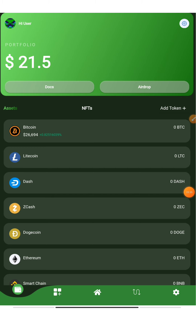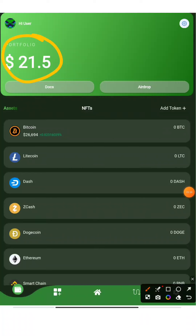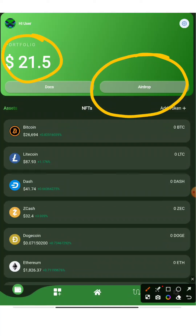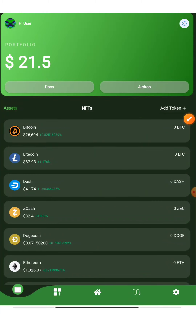As soon as you log in, you'll see your wallet balance showing $21.50. This is the airdrop I was talking about — hit the like button straight away! You've received an instant airdrop for completely free. If you go to the Airdrop section, you can claim more tokens. This is what I was referring to as the instant airdrop inside the Pepe Wallet itself.